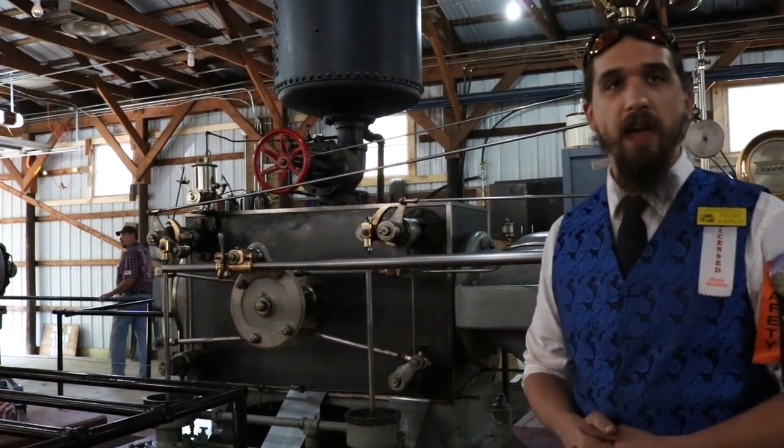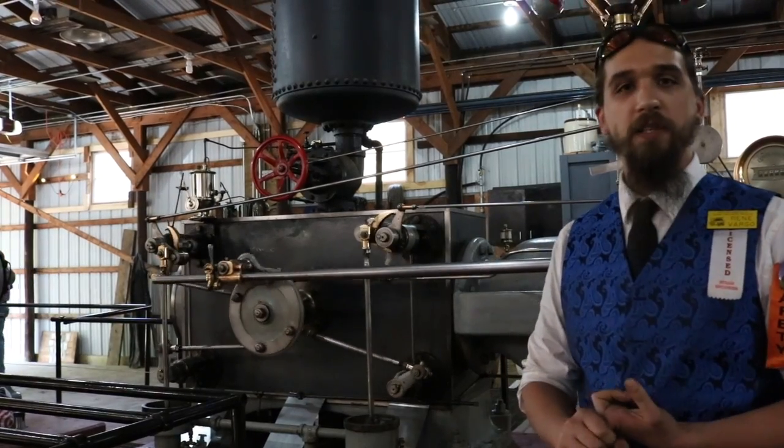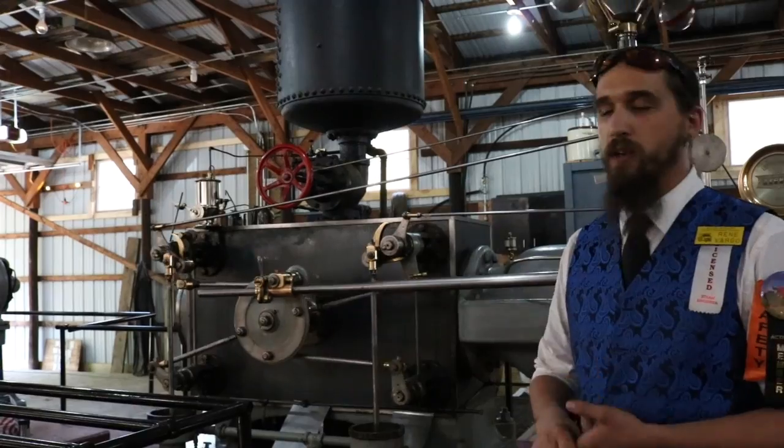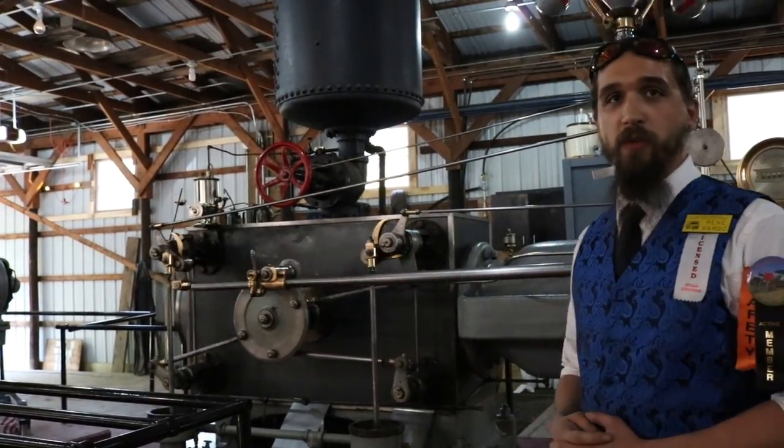This engine was really the Cadillac of engines back in its day because there was less firing that had to be done on the boilers and less water that had to go into the boilers. So this really was the cat's meow of its time.